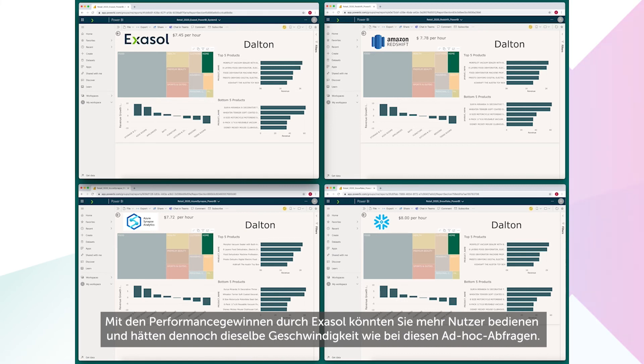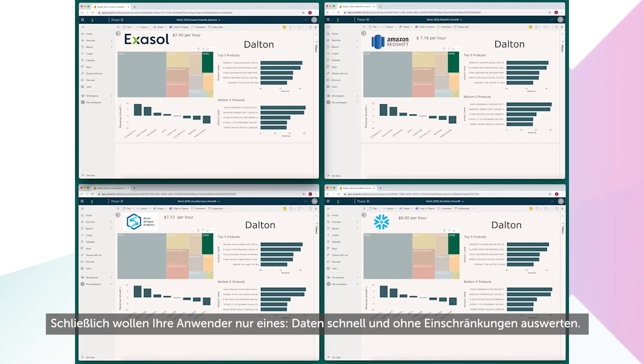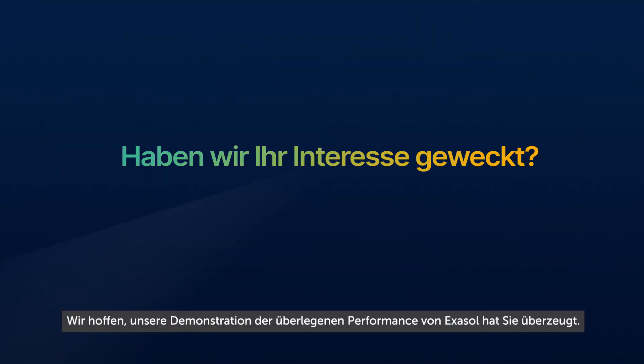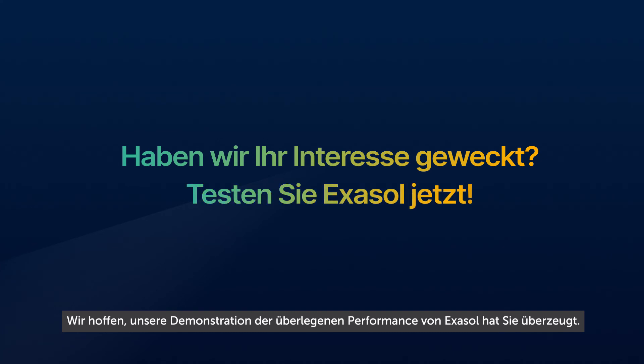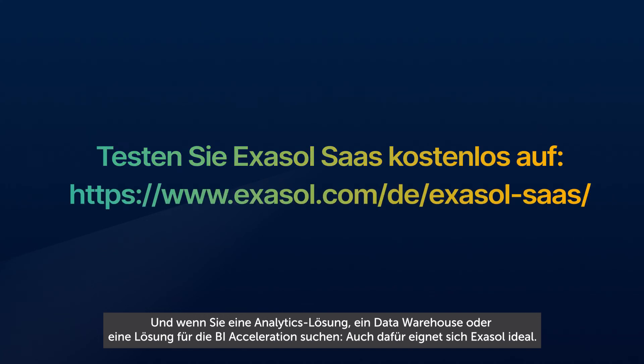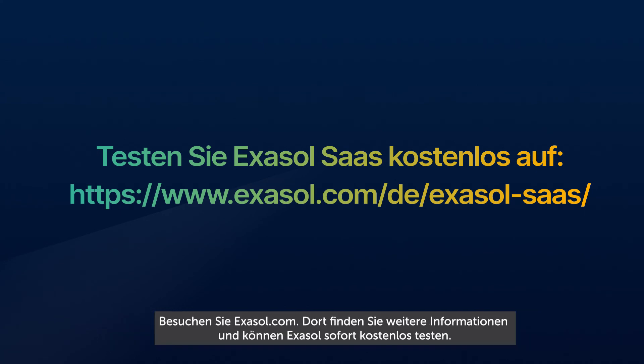With the gains offered by Exasol, you could add more users and still see the kind of performance you see here for these ad hoc queries. Because after all, this is what your users want to do — to explore data quickly and freely. But to do so, they need a highly performant auto-tuning system like Exasol. We hope you found this demonstration of our performance advantage compelling. And if you're looking for an analytics solution, a data warehouse, or BI acceleration solution, then look no further than Exasol. Visit Exasol.com to learn more, and try Exasol for free today.